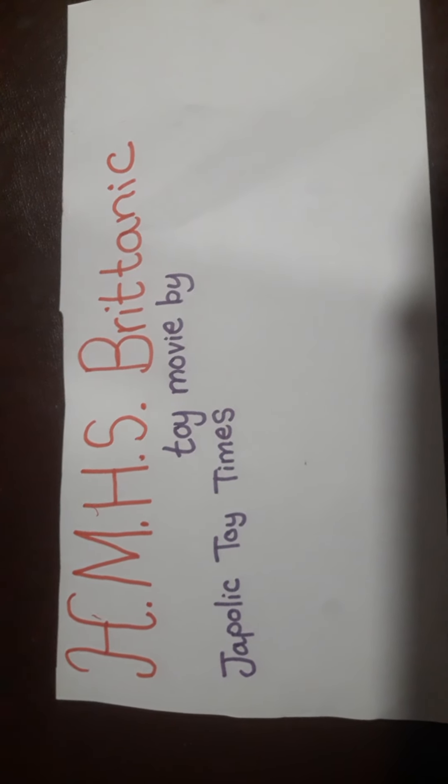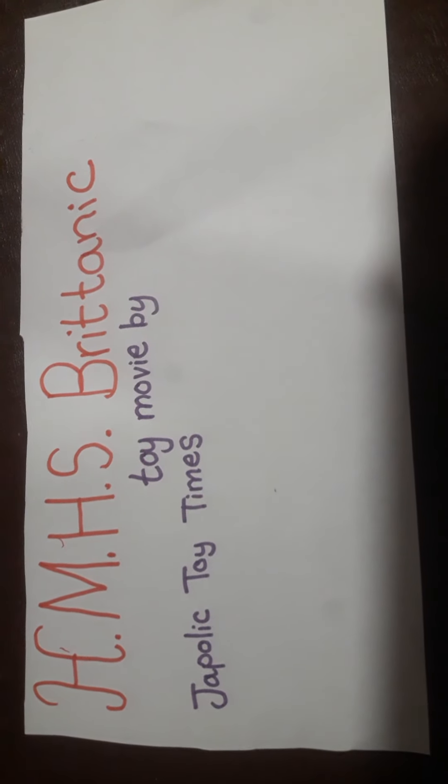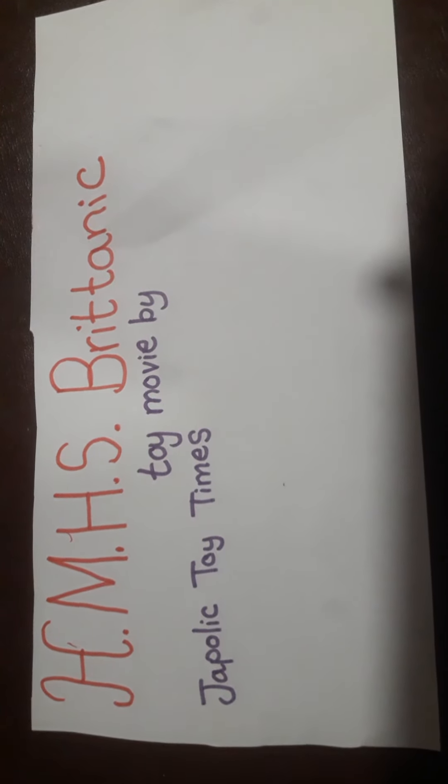Hello everyone, welcome back to Japonic Toy Times. Today we're doing the production of HMHS Britannic Sinking Toy Movie by Japonic Toy Times.